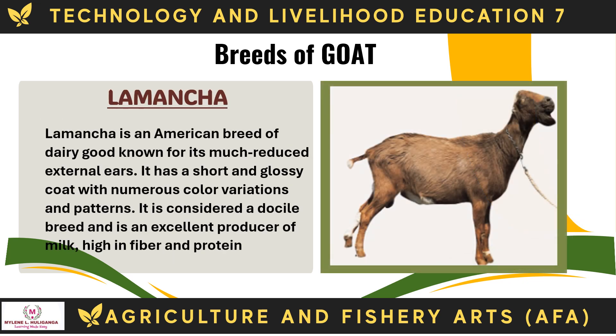The La Mancha is an American breed of dairy goat known for its much reduced external ears. It has a short and glossy coat with numerous color variations and patterns. It is considered a docile breed and is an excellent producer of milk, high in fiber and protein.